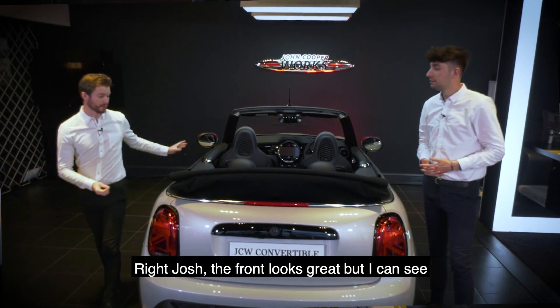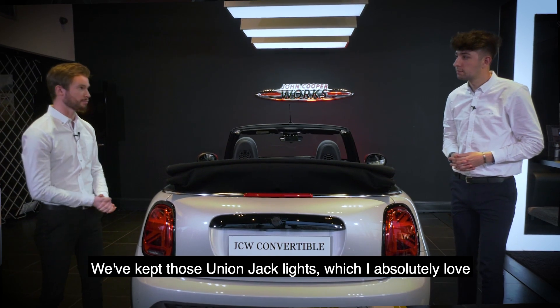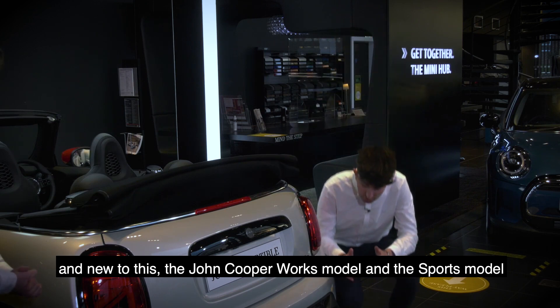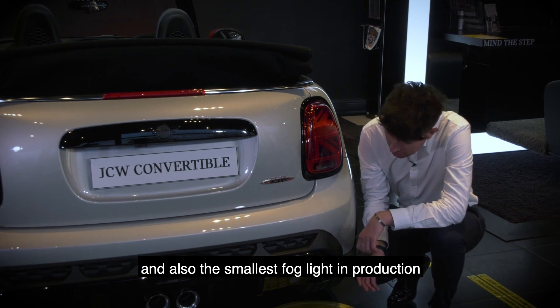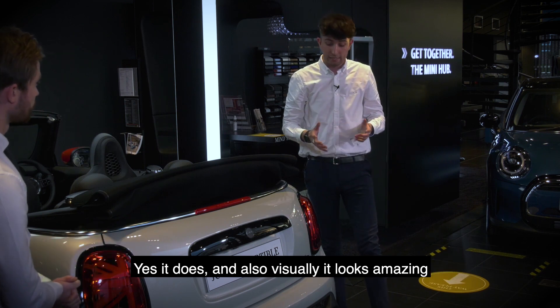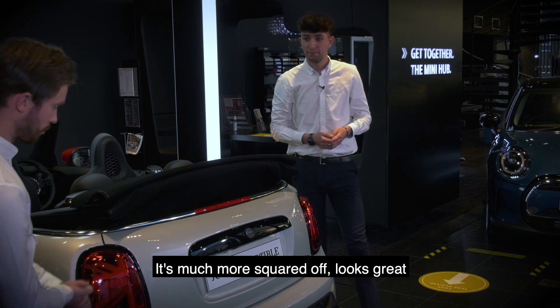The front looks great but there's also a refreshed rear end. The Union Jack rear lights have remained. New to the John Cooper Works and Sport models is a pronounced rear diffuser, along with the smallest fog light in production. The diffuser is active and helps with aerodynamics, and visually it looks amazing — much more squared off.